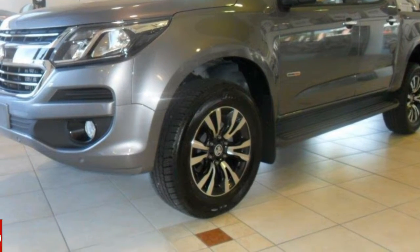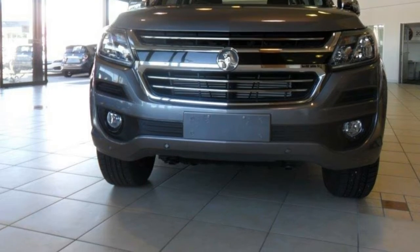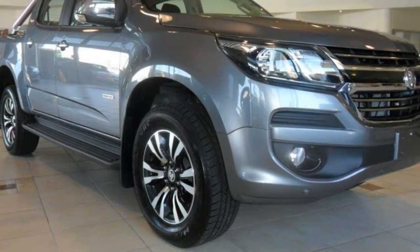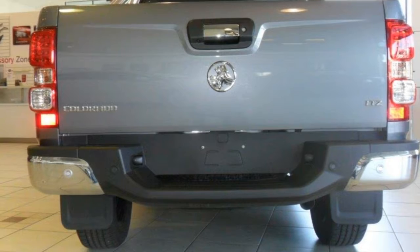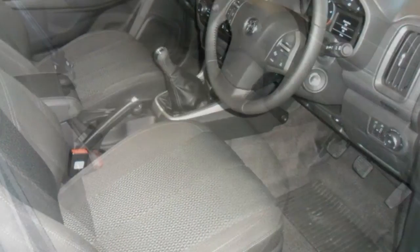You'll simply love this 2016 Holden Colorado. This Colorado has a reliable 2.8 litre engine that gives you more control with its manual transmission. The attractive grey exterior is complemented by its stylish interior. This vehicle has all the features you could dream of.